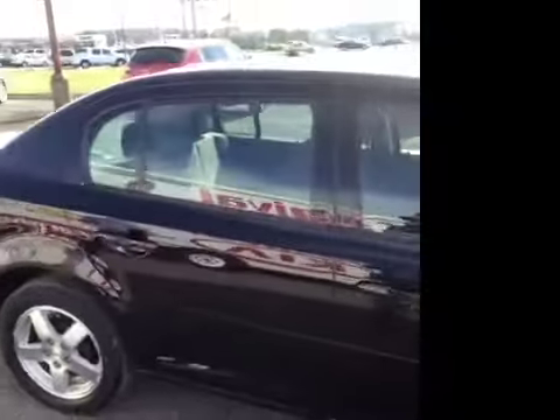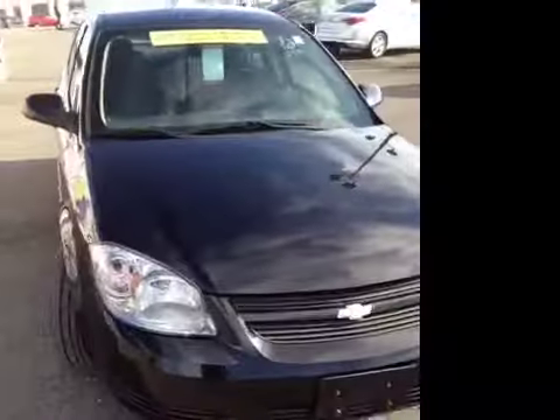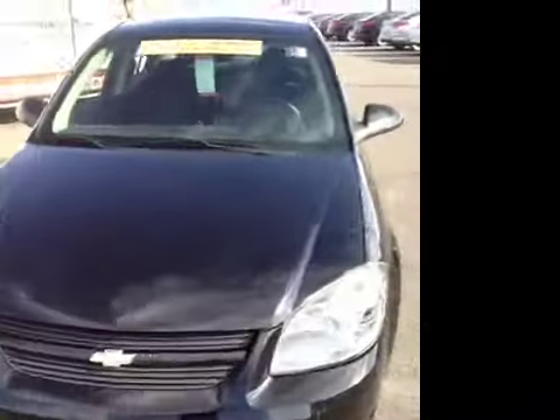This 2010 Chevy Cobalt video demonstration is brought to you by Carnival Kia of Franklin, located in Franklin, Tennessee, just off of exit 65, right off of Interstate 65.